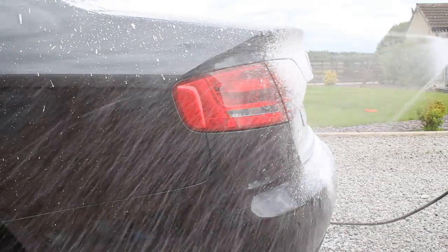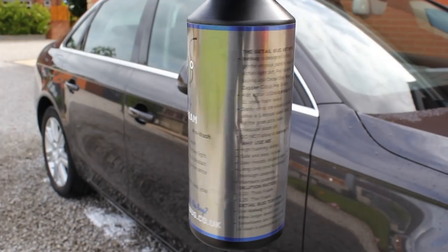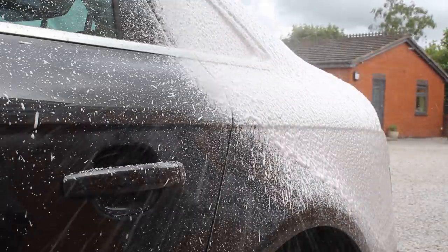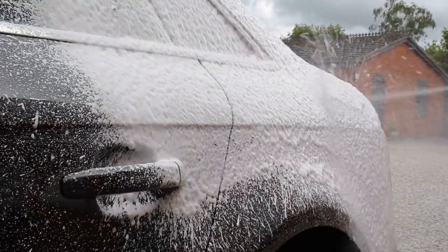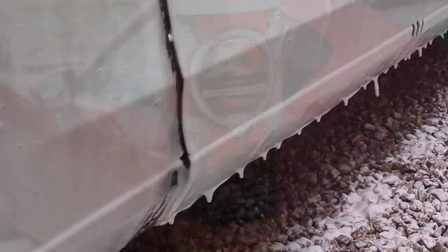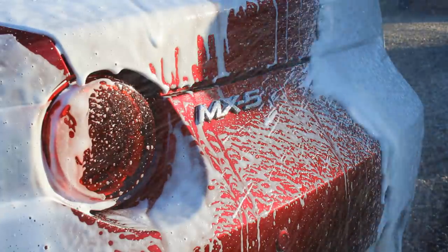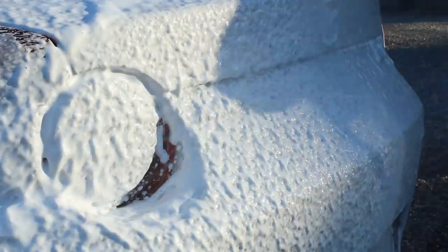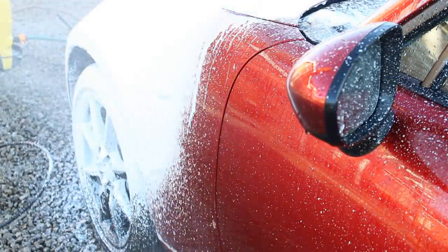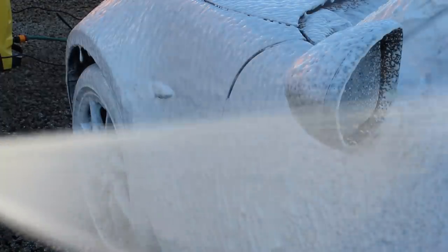The two snow foams I really like for maximum dwell time are Detail Bug Ice Bug, which is pH neutral — I use this when the weather isn't as bad as it doesn't have super strong cleaning ability, but it's fine for a weekly wash in summer on a protected car. Then I also have Autobrite Madri Foam, which is a little bit stronger and has quite good cleaning ability. I find this useful if there's been a bit of rain and some light traffic film on the car, as it has a really good dwell time but can still clean the car very well.